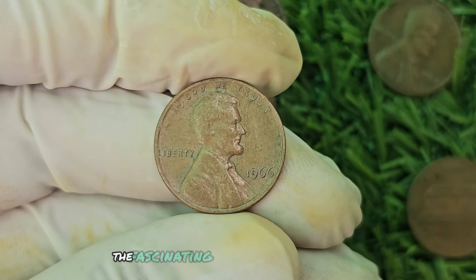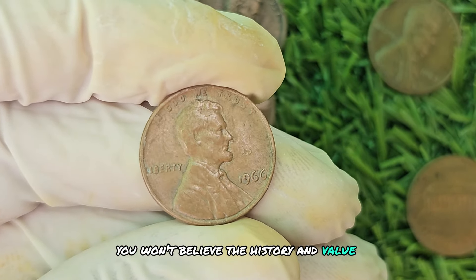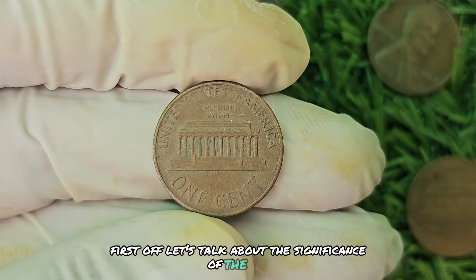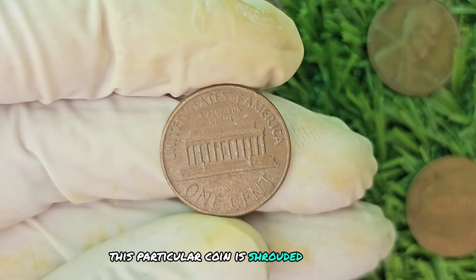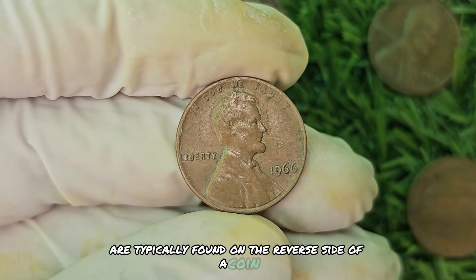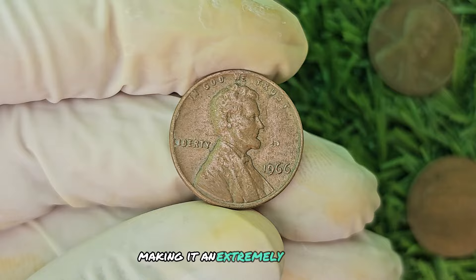We're diving into the fascinating world of coin collecting, specifically exploring the rare 1966 No Mint Mark Brown Shade Lincoln penny. This coin is shrouded in mystery and intrigue, as it was produced without the usual mint mark that indicates where it was minted. Mint marks are typically found on the reverse side of a coin near the bottom. However, the absence of a mint mark on the 1966 penny sets it apart from its counterparts, making it an extremely rare find for collectors.